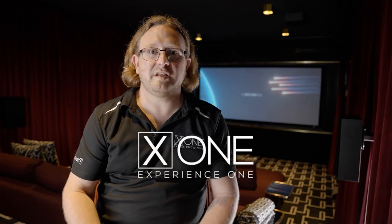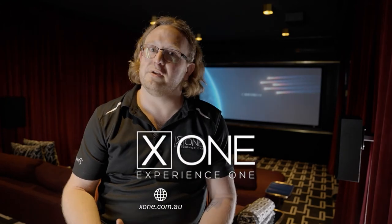Thanks for taking the time to check out the tech at this amazing house. If you'd like to learn more, visit us at x1.com.au or give us a call.